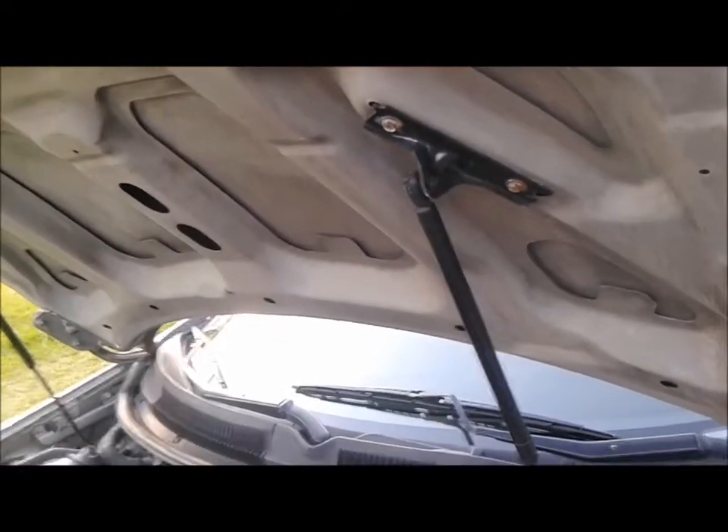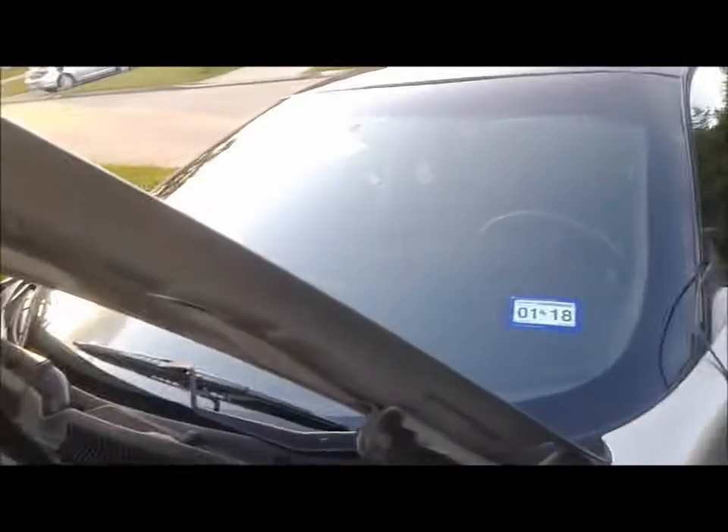Of course you guys remember the interior — all eBay. All the badging, all that stuff, all eBay. Seat covers, eBay. Dash cover, same thing.